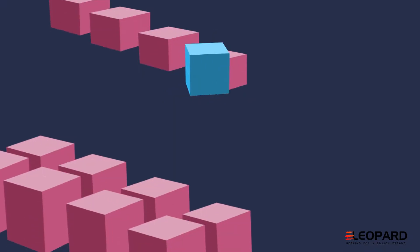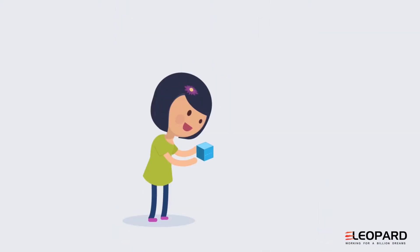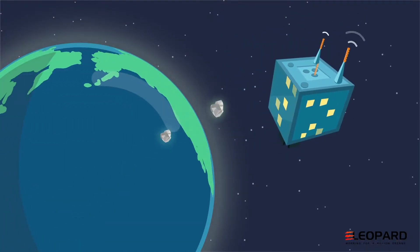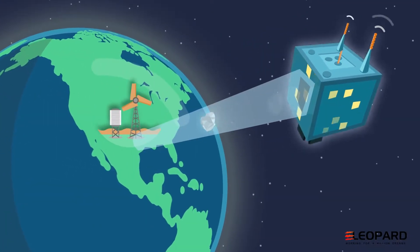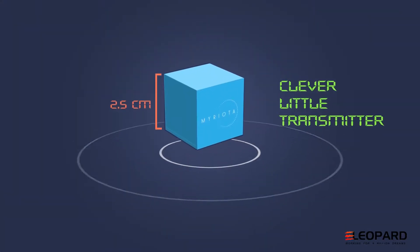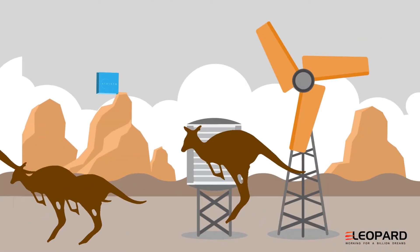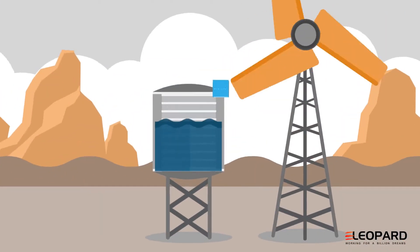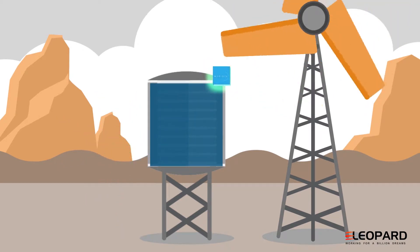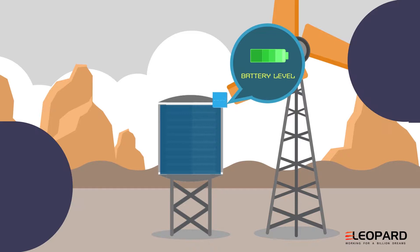So what's different about the Miriota solution? They designed a cutting-edge system from the ground up — and all the way down again. They start with a cost-effective, clever microtransmitter like this one. This one is monitoring a water tank in Outback Australia. They make sure it only wakes up when it needs to, and only uses tiny amounts of power.